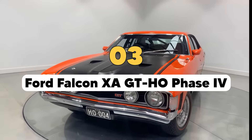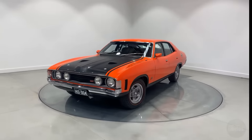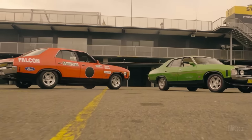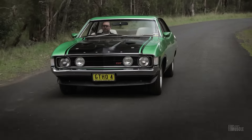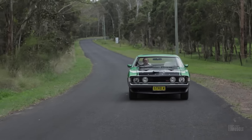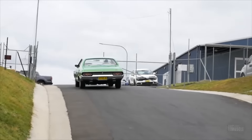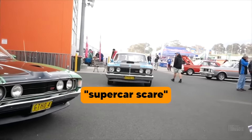The Ford Falcon XA GTHO Phase 4 is one of the most celebrated Australian muscle cars, meant to be the ultimate iteration of Ford's high-performance GTHO series. Conceived in the early 1970s, it aimed to build on the success of its predecessors, the XW and XY GTHO Phase 3, which had already established a formidable reputation on the racetrack. However, its story remains incomplete due to the infamous supercar scare that abruptly halted its production.